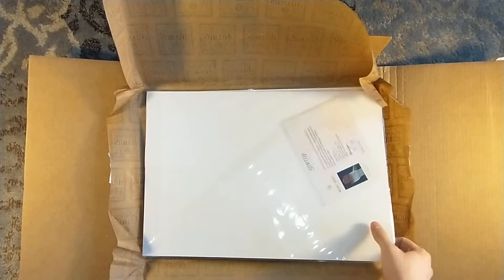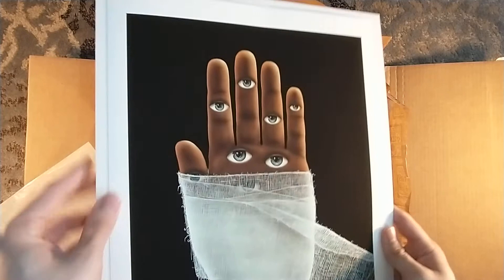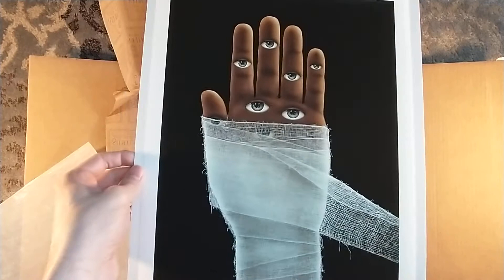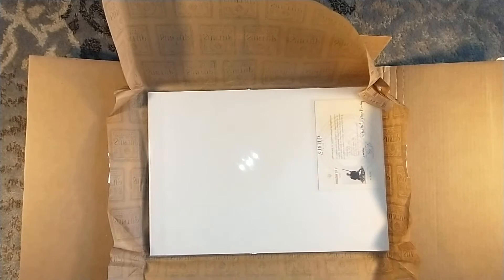Next up is the cover for Night Shift, the paperback from 1979. This is an iconic one. I believe this one is also found within Knowing Darkness, the Centipede Press kind of compendium of artists inspired by Stephen King. Let's get rid of the little wax paper there. Oh my God — you can see every strand in the wrapping of the hand. This is number 50 — I have 50 out of 50. That is awesome.